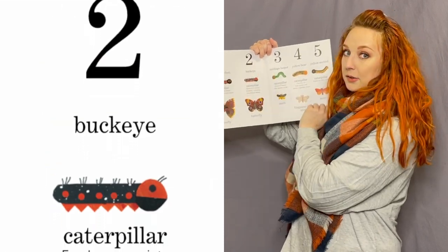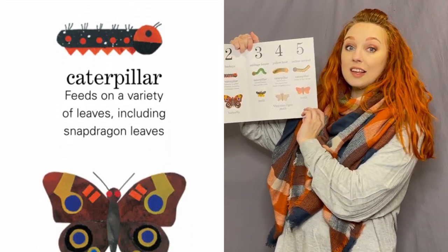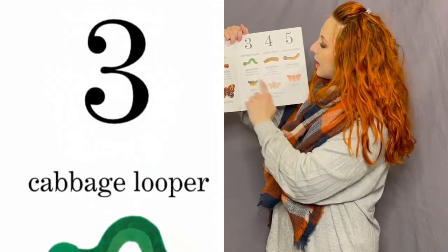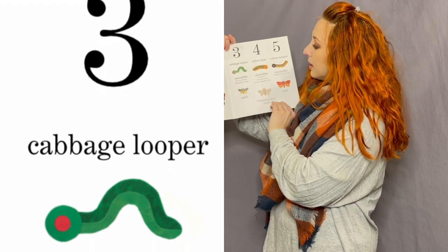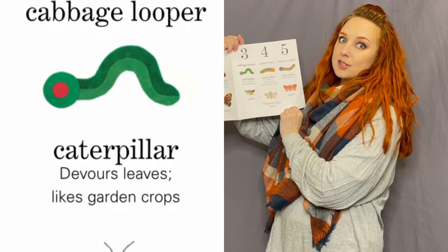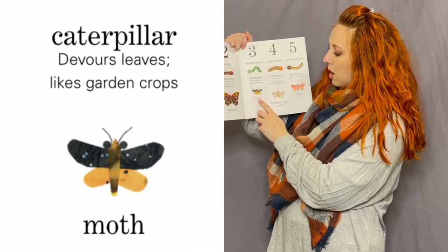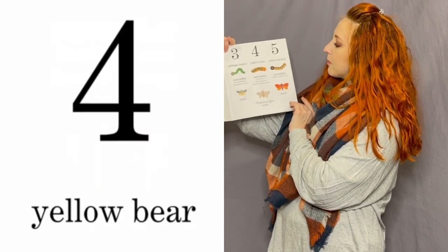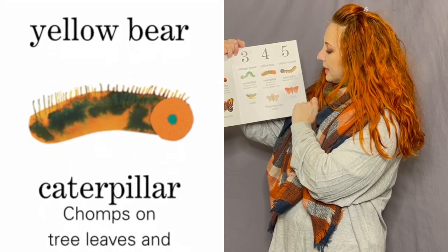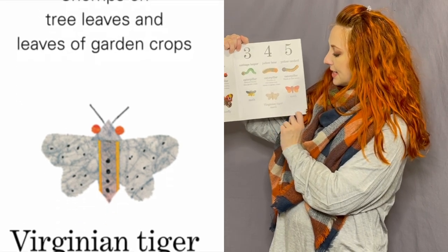The second little caterpillar — number two — is a buckeye caterpillar; he feeds on a variety of leaves including snapdragon leaves, and that's what he looks like as a butterfly. The third caterpillar — number three — was a cabbage looper; he devours leaves and likes garden crops, and he looks like a moth when he's grown up. The fourth caterpillar was a yellow bear; he chomps on tree leaves and leaves of garden crops, and he's a Virginian tiger moth.